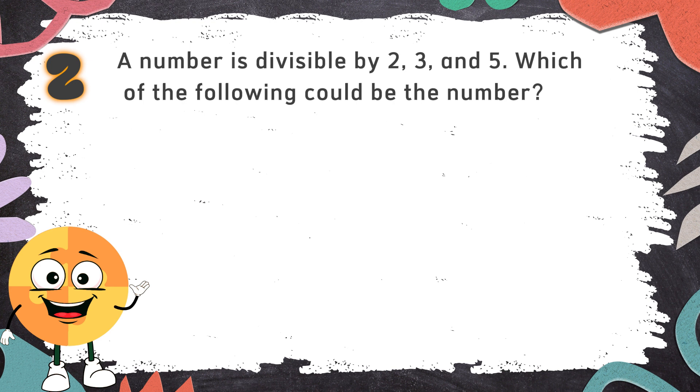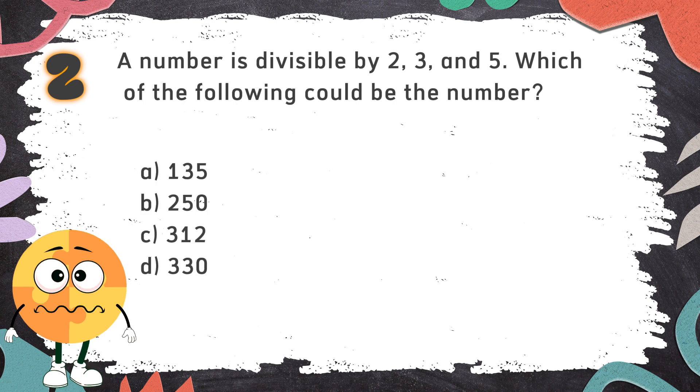Number 2: A number is divisible by 2, 3, and 5. Which of the following could be the number? The choices are: A. 135  B. 250  C. 312  D. 330